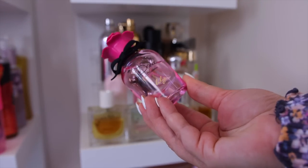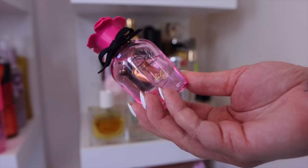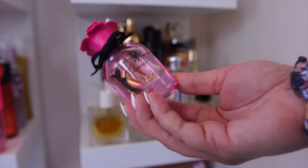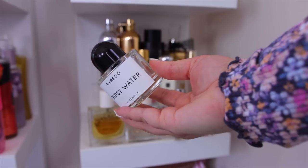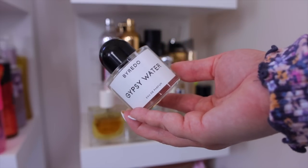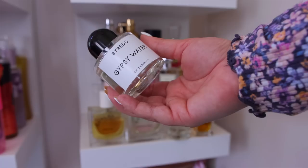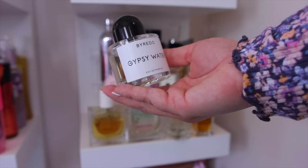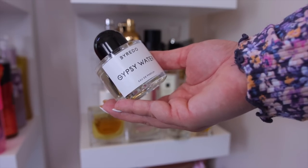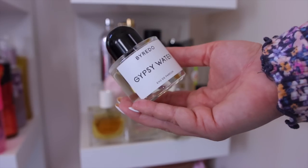I'm decluttering a Dolce & Gabbana Lily I found at TJ Maxx — it's a nice fresh floral but I'm not in love with it and I only want to keep things I love. I have the Byredo Gypsy Water, which I picked up at Nordstrom. It has a unique musky, herbal, fresh quality that could be very unisex. It's one of their top sellers, but it's quite light and I have to over-spray it. It's my favorite from Byredo but I'm unsure I'd repurchase given the price.